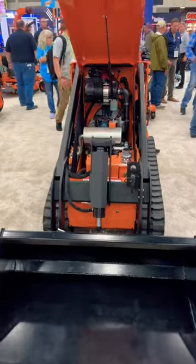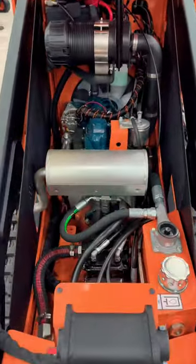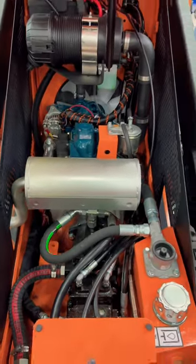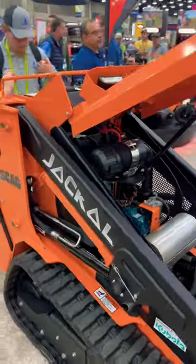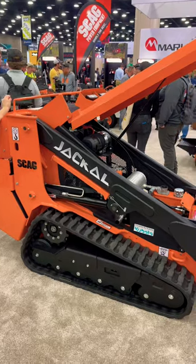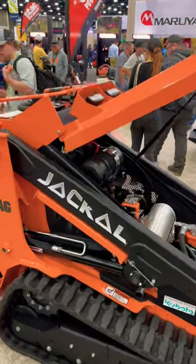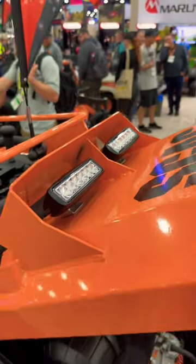Another new product unveiled for Scag Power Equipment is the Scag Jackal, their offering into the mini skid steer lineup. It's equipped with a 26 horsepower Kubota diesel engine as well as a Kohler option. Overall it has an 1,100 pound lifting capacity, and as you can see here at the top, integrated LED lights for those late nights and early mornings out on the job sites.